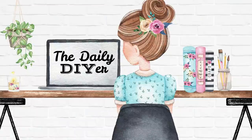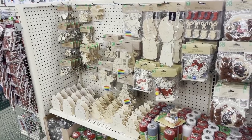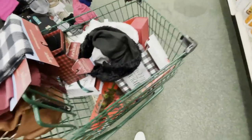Hi everyone, my name is Shannon and welcome to my channel, The Daily DIYer. I do a lot of Dollar Tree DIY, so I'm in there quite a bit. This time I had taken a pretty long break — about three or four weeks — and when I walked in and saw all the Christmas stuff, I immediately grabbed a cart and started throwing things in.